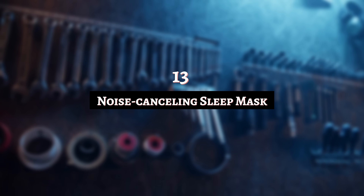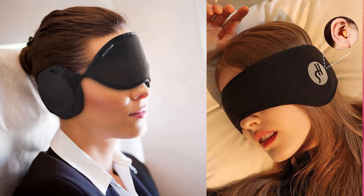Number 13: Noise Cancelling Sleep Mask. Not all tools have to be for construction sites or home improvements. I've heard of noise-canceling headphones, but how does a noise-canceling sleep mask work? These look like regular sleep masks, only they feature sonic technology to block out external distractions. It makes sense to have an all-in-one system for your eyes and ears.